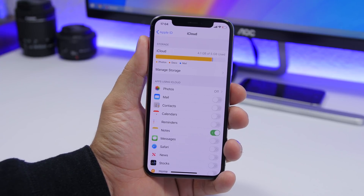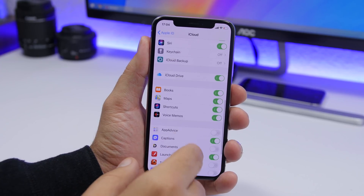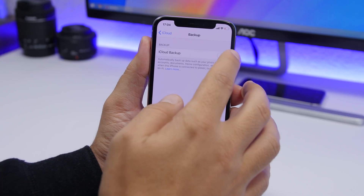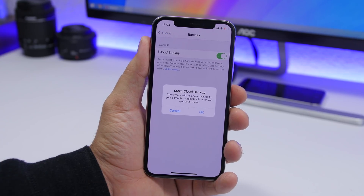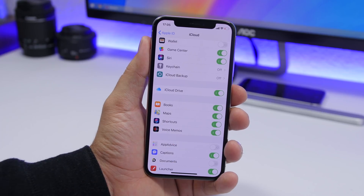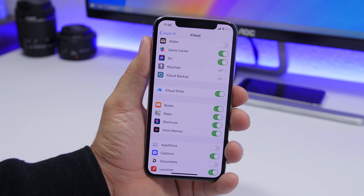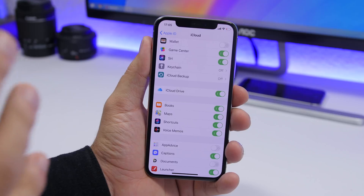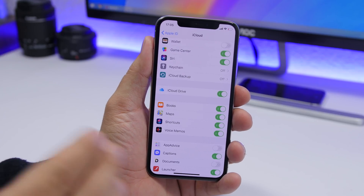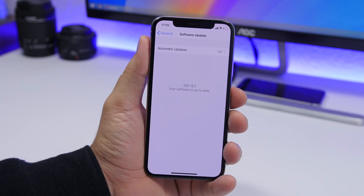Another very wrong thing to do is never backing up your iPhone. It's easy — go to Settings, tap your name for iCloud, find iCloud Backup, and turn it on. Alternatively, connect your device to a PC or Mac, open iTunes, and hit the backup button. Either way, all your data will be backed up in case you lose or break your iPhone.